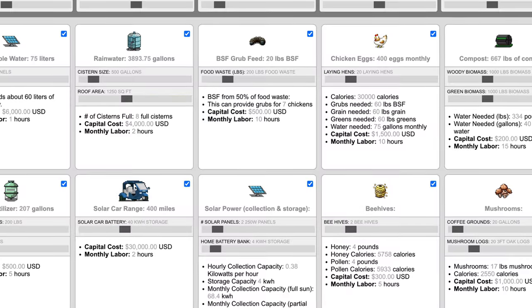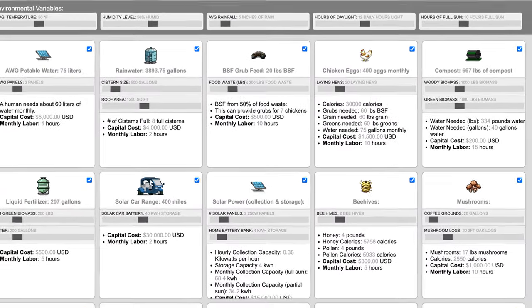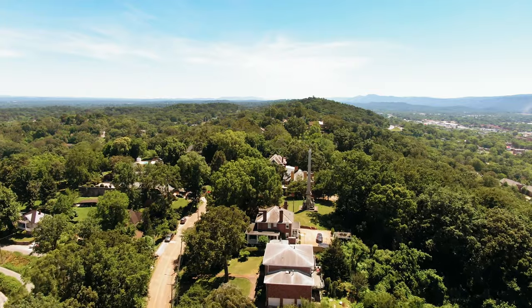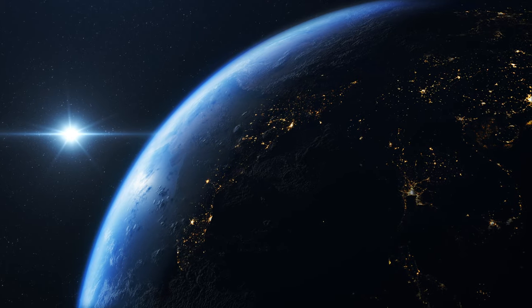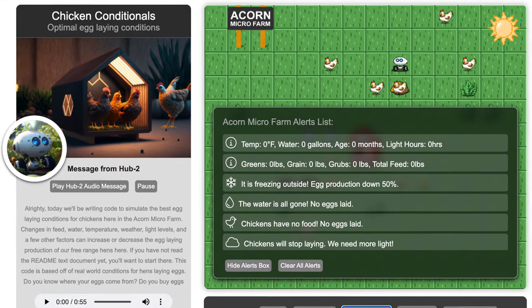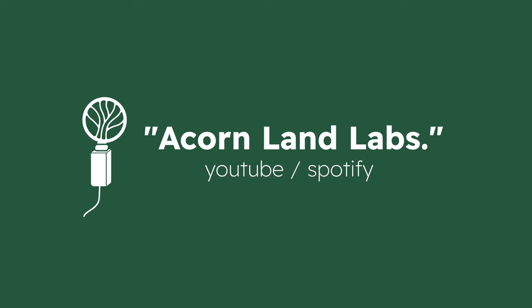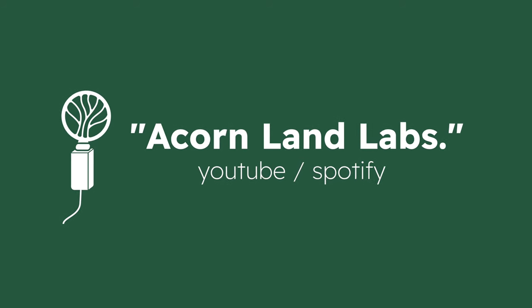Over the next few weeks, we'll be releasing our environmental sensors in addition to our first virtual LandLab simulation designer app. We want to give anyone, anywhere, the ability to create a digital LandLab to learn about all of these systems before they build them in real life. Also, be on the lookout for our new podcast we're launching called Acorn LandLabs, here on YouTube and Spotify.